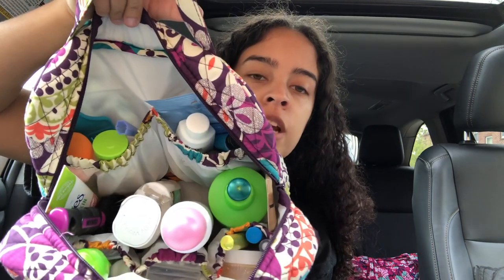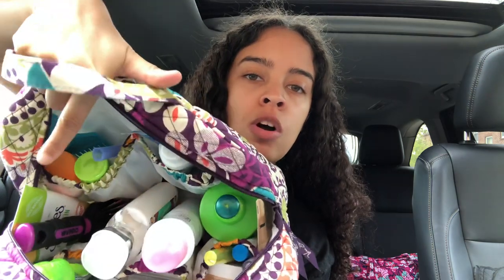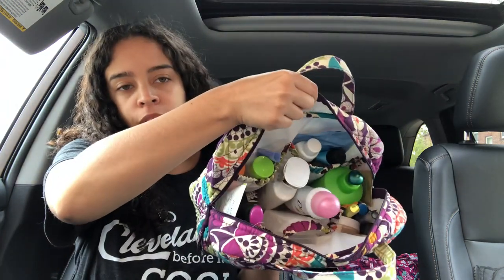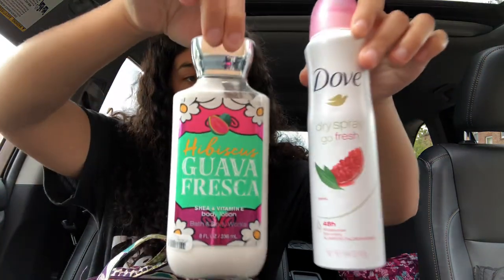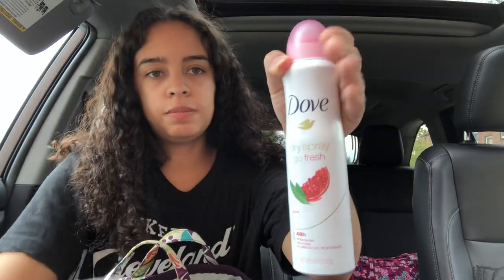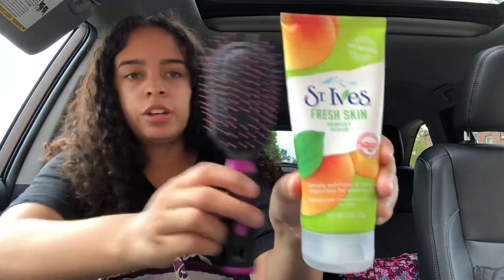Starting from one side going the other way, I've got my hair cream, my spray deodorant, my large Bath & Body Works lotion, my hairbrush, and my large face wash — all in there perfectly standing up. I wish I could get a better shot, but let me show you by picking it up so you can get a good size comparison. Large lotion, large deodorant, large face wash, and hairbrush — this is a travel size hairbrush, but you can kind of see how big it is.